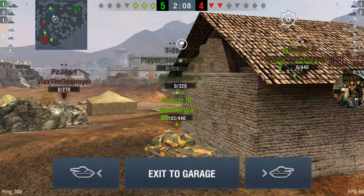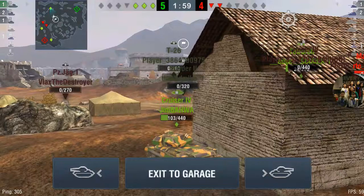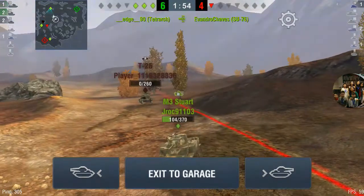Oh my God. Okay, so there's one murder less.